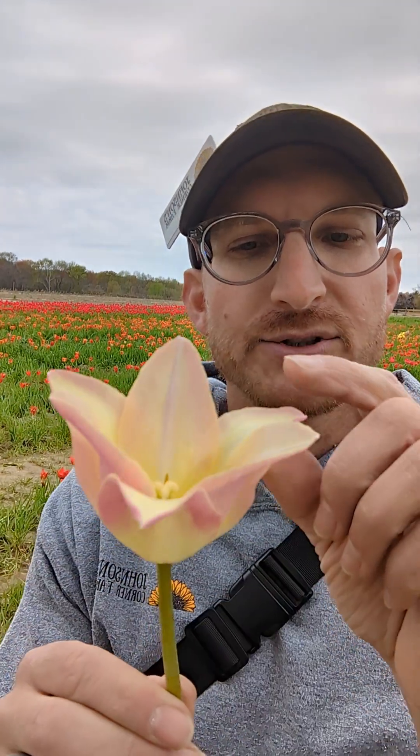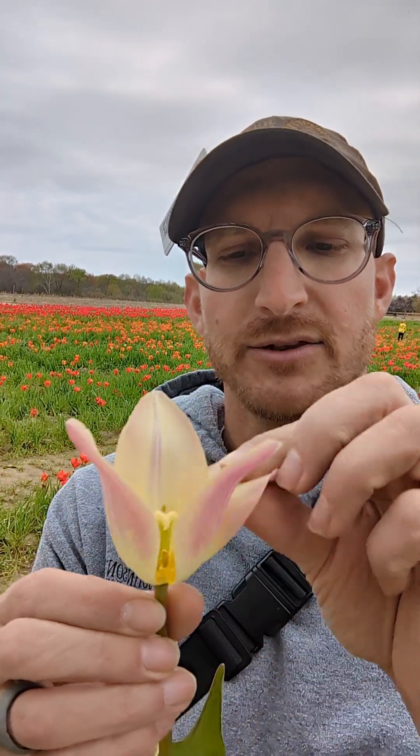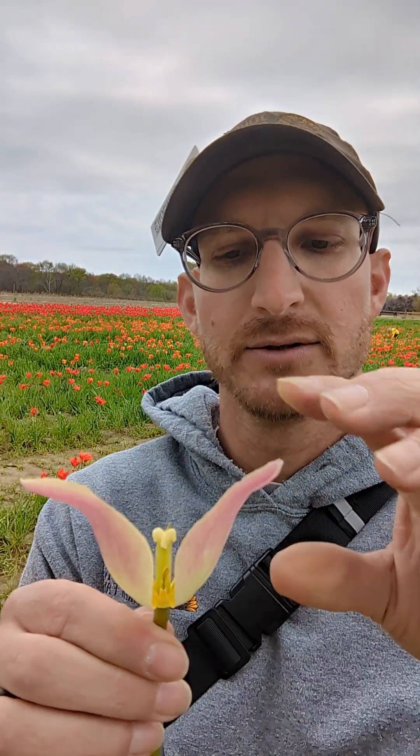So if you look at your tulip here, you'll see that there are three petals on the outside. I'm going to pull those off as we go — one, two, and three — and those are actually your sepals. And what you're left with is actually three true petals, which I'll pull here: one, two, three.